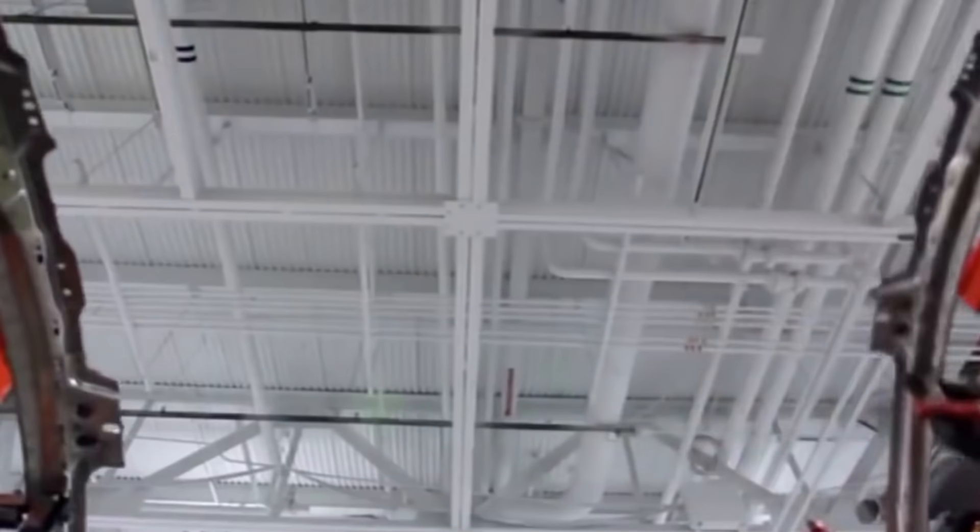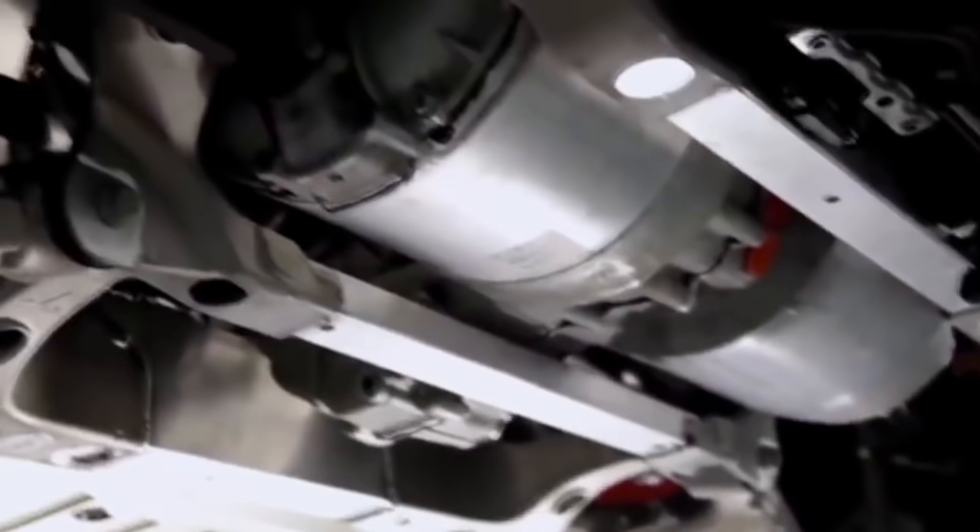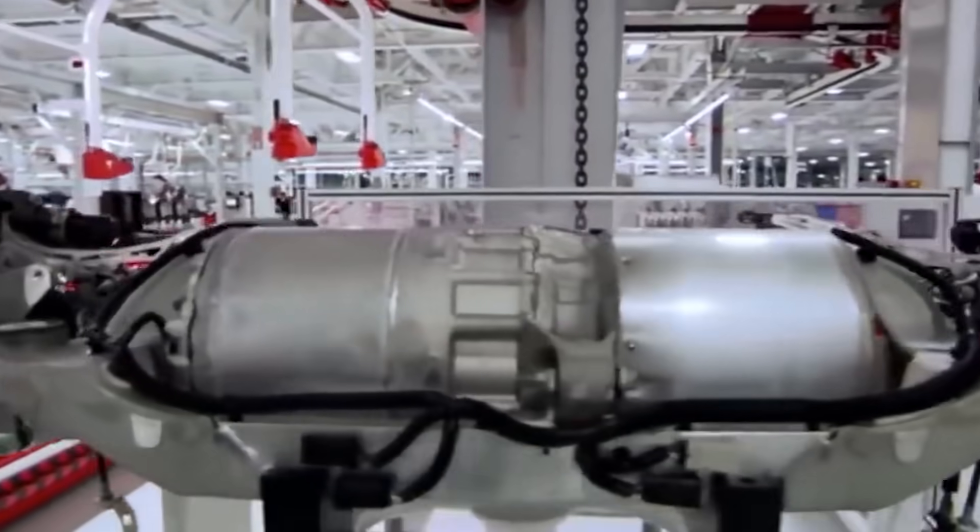Now that we know that Tesla's production is on the brink of hitting exponential growth, let me take you on a tour of Tesla's recent improvements of its Gigafactory machines and explain what's actually driving this growth.